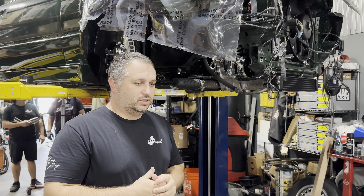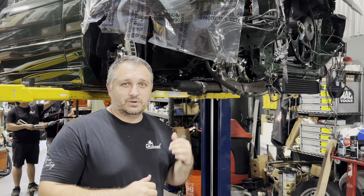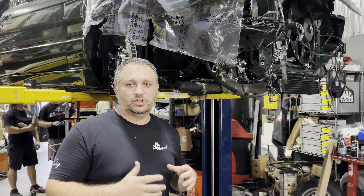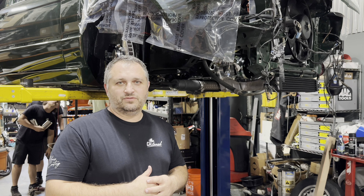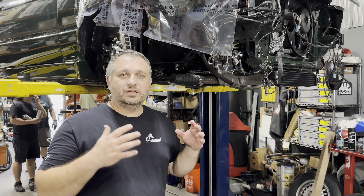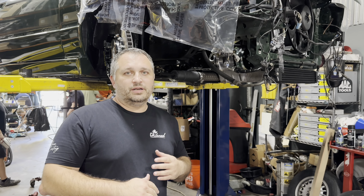Hey guys, welcome back. We're still working on the green machine, trying to get everything done in time for SEMA. I wanted to film real quick and show you guys what we are up against. We've still got a ton of stuff to do. We're trying to wrap up the exhaust right now, which after SEMA we'll do an extensive video just on the exhaust with all the Vibrant components and everything we've got cooking with Stim Tech, with the nice flanges. We're just in such a big time crunch we don't have time to go into all the details.